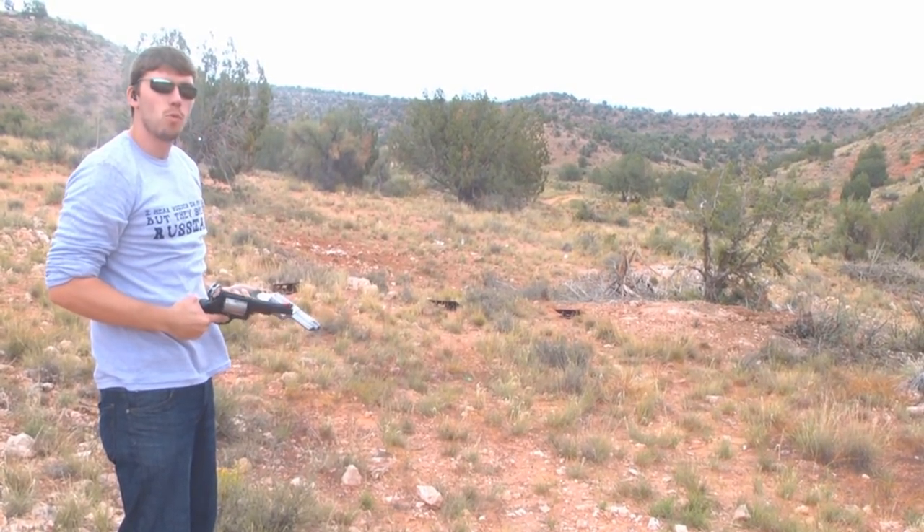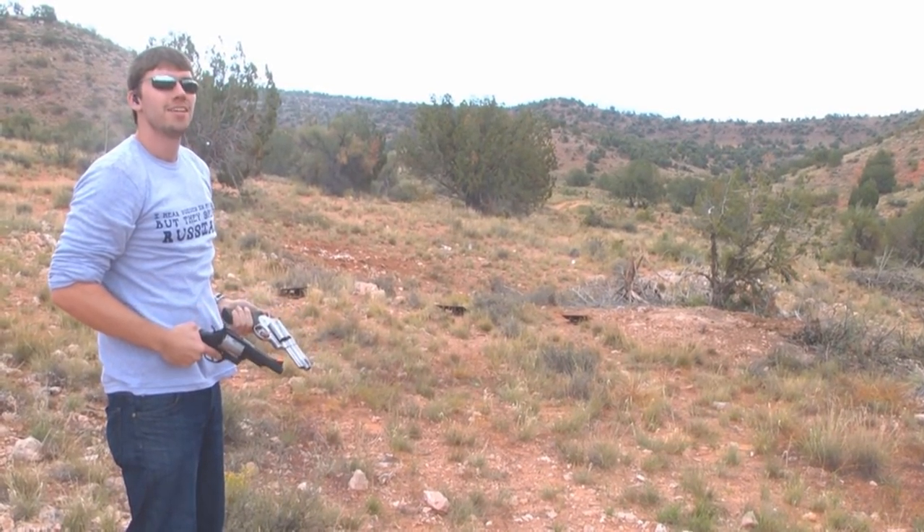Nothing to it. I think we need more powerful handguns. Let's start the show.